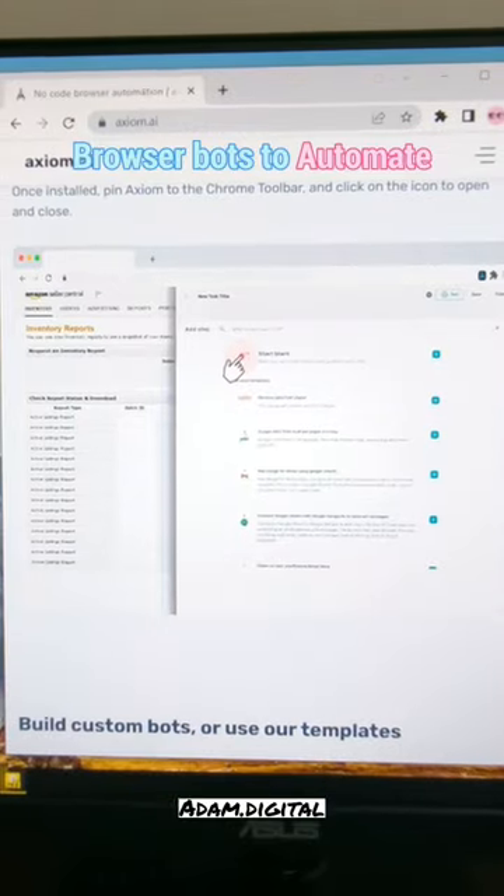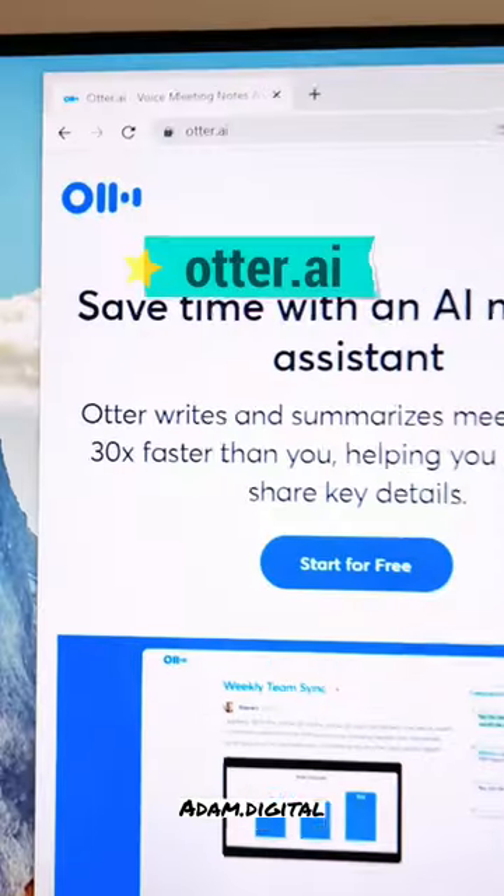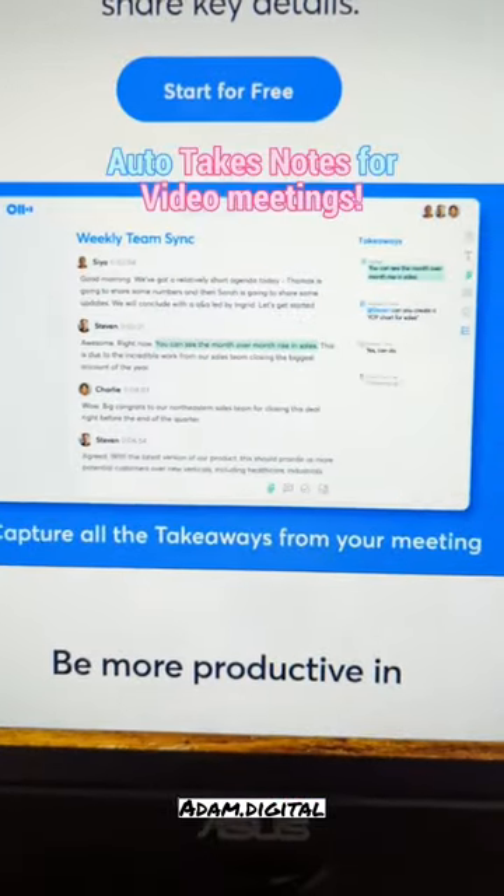Axiom.ai — browser bots to automate website actions and tasks on any website. Otter.ai — auto takes notes for video meetings.